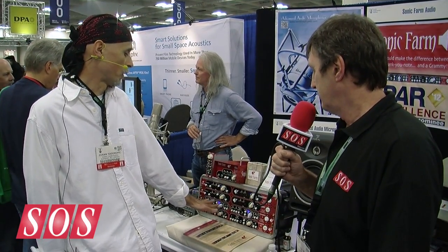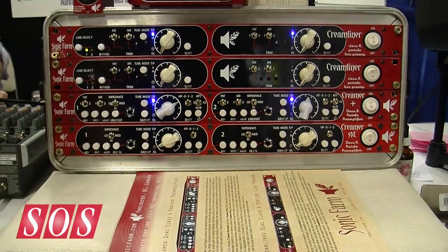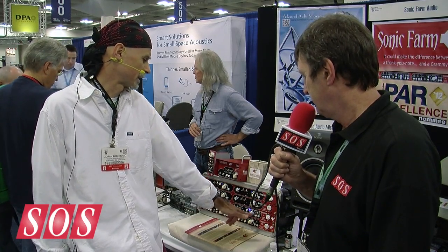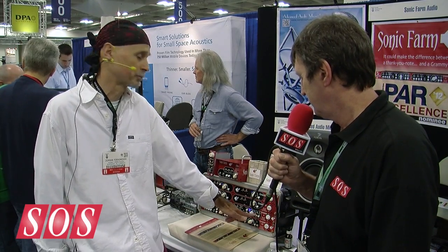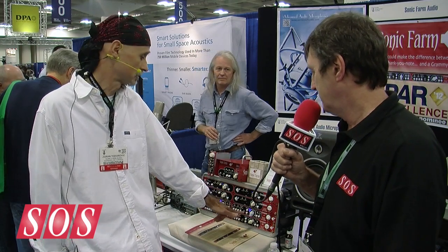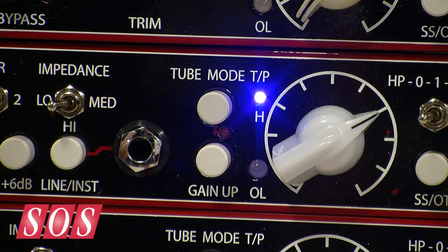In one single unit, this unit can impersonate a lot of different units from the past, owing that also to the flexibility of switching in and out the output transformers. So you can have a solid state driven balanced out or a transformer balanced out, and you can change the mode of the tube from triode to pentode, which further influences the harmonics of the tube.